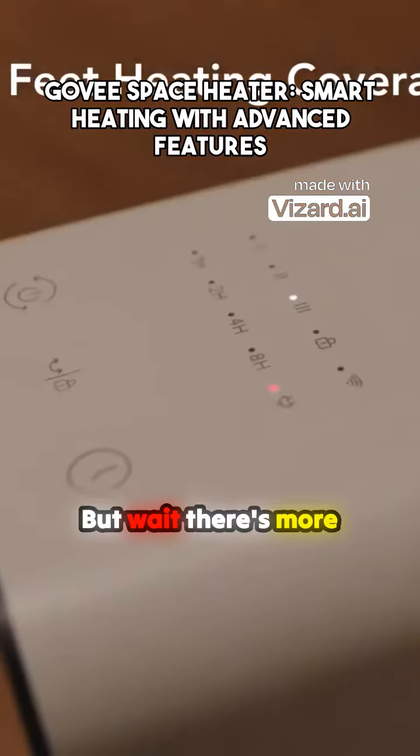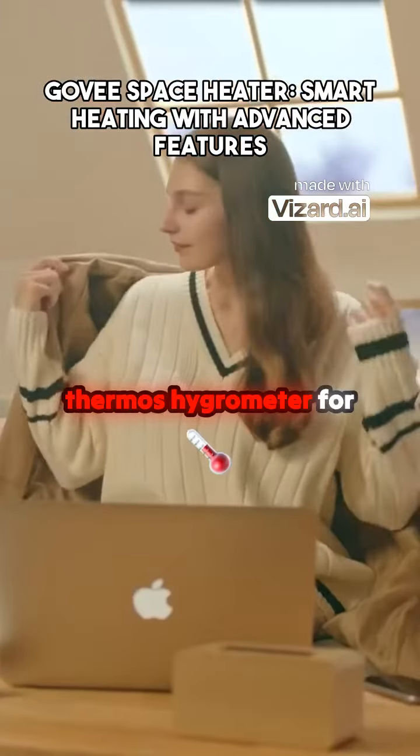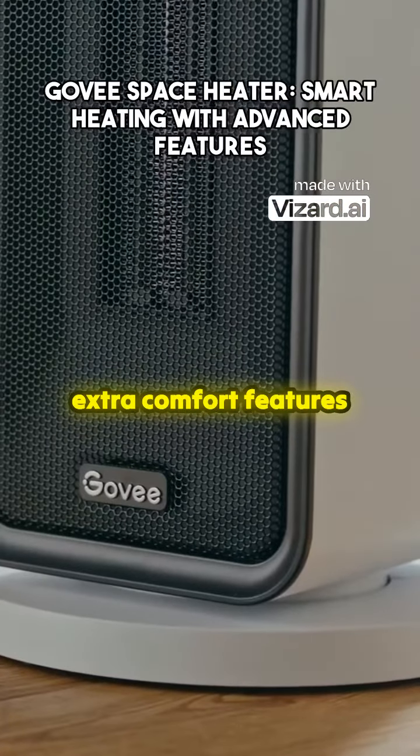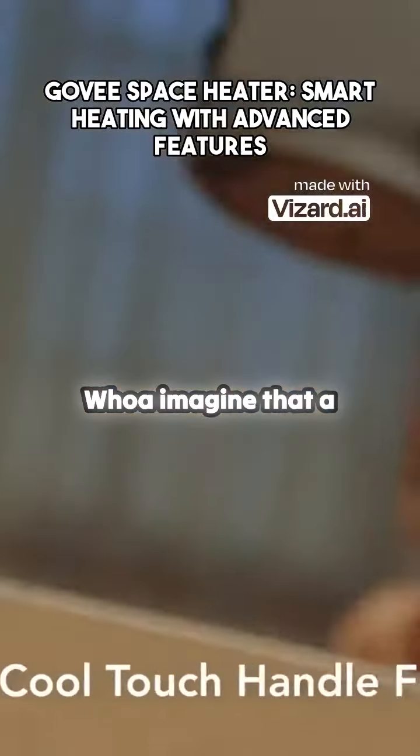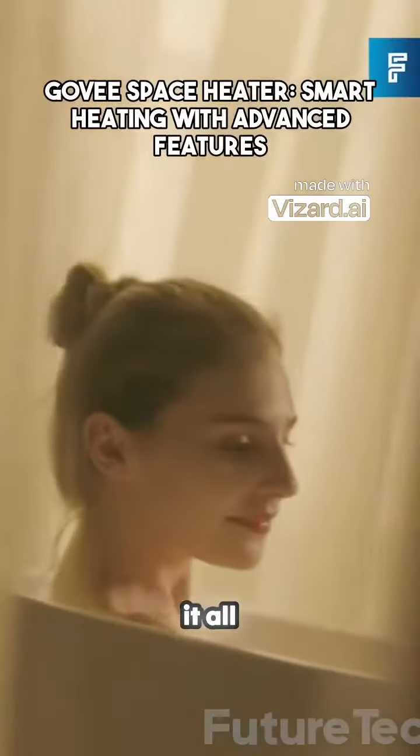But wait, there's more. You can pair it with a thermos hygrometer for extra comfort features like humidity moderation, data tracking, and fast alarms. Imagine that — a heater that does it all.